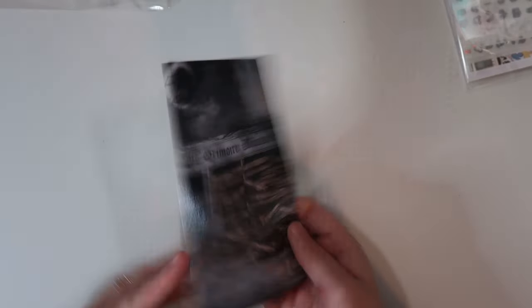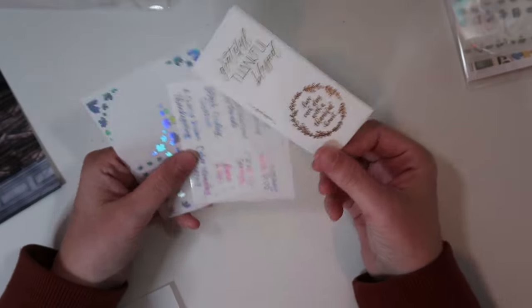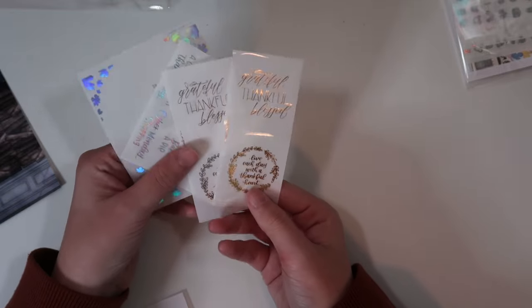First we have this SPC order. This is when this journaling card was going out — very cute — as well as these foiled Thanksgiving fall autumnal freebies.